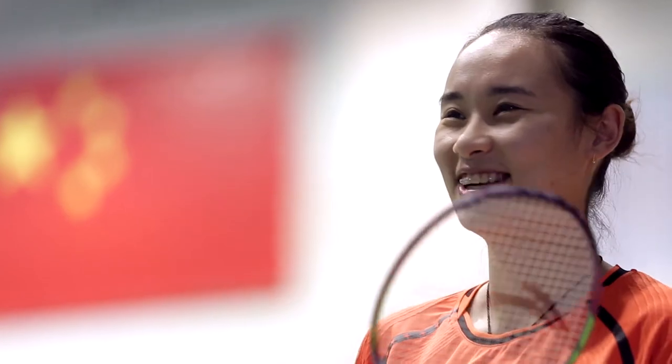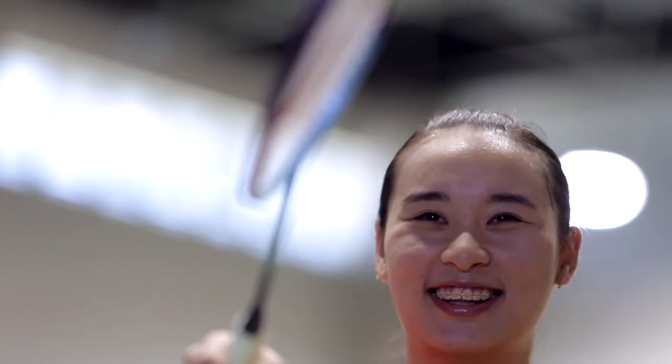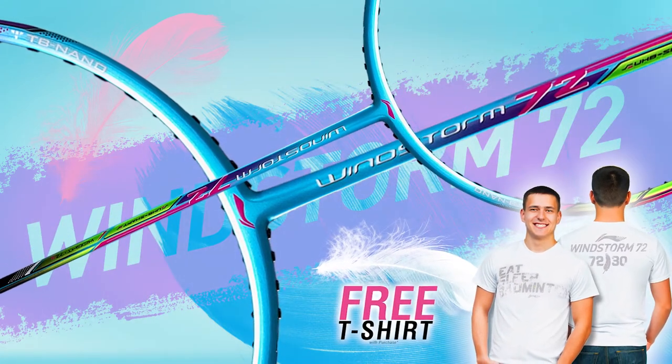Take advantage of our summer Windstorm Hot Vives and save up to $30 on select Windstorm Racket models. Plus receive a $29 Windstorm 72 t-shirt free.